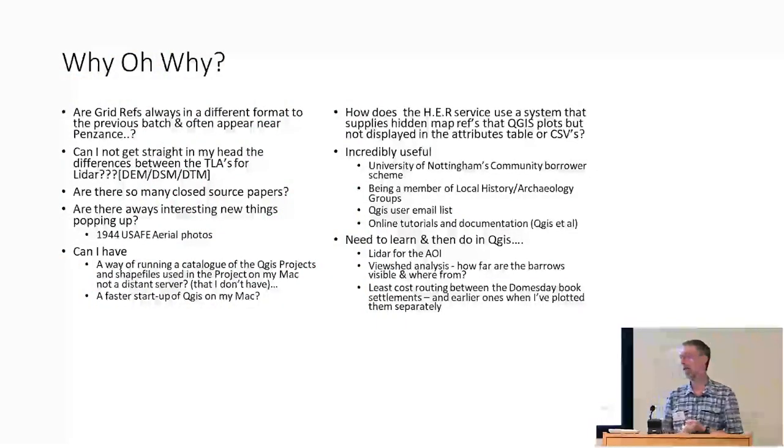This is my 'why oh why' list — it probably tells you something about the way my memory doesn't work. National Grid References and me are sort of working, but not well. I can't understand the difference between a DEM, a DSM, and a DTM. I've seen a wonderful diagram and meant to find it and put it up, but I failed — sorry about that. Because I'm outside the academic circle, I haven't got a university account and I can't go online and download the other 80-90% of papers. It's not really hindering me, but it would be nice.